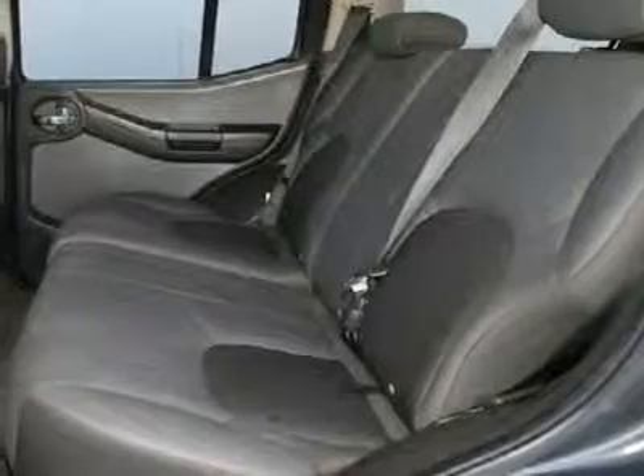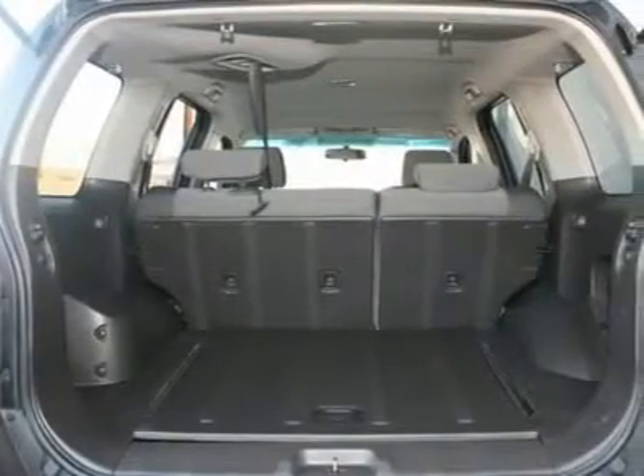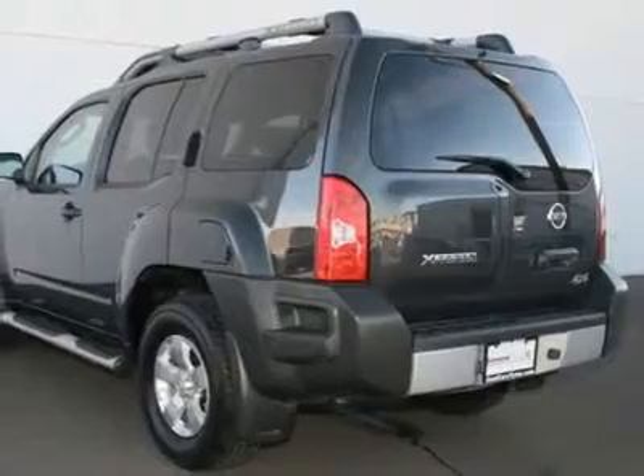Overhead airbag, panic alarm, ABS brakes, front wheel independent suspension, anti-whiplash front head restraints, occupant sensing airbag, and low tire pressure warning.